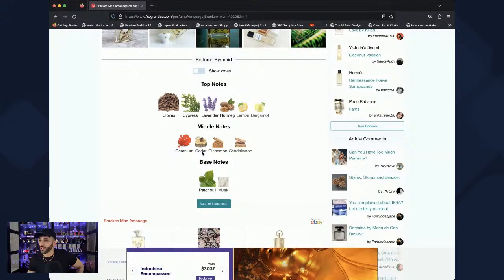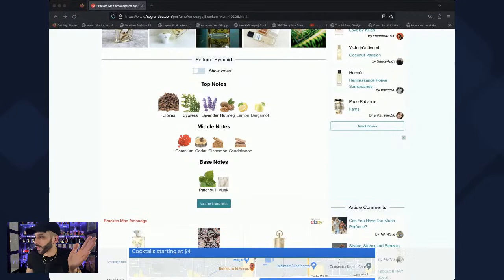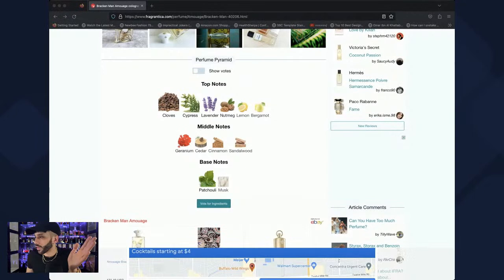The clove, cypress, and lavender combination was one I used to do in my own essential oil wax blends when studying. Sometimes I'd add sandalwood or cedar oil. I'd also do essential oil mists — what are they called, diffusers — with similar combinations. But yes, that's Bracken Man — it hits home personally.